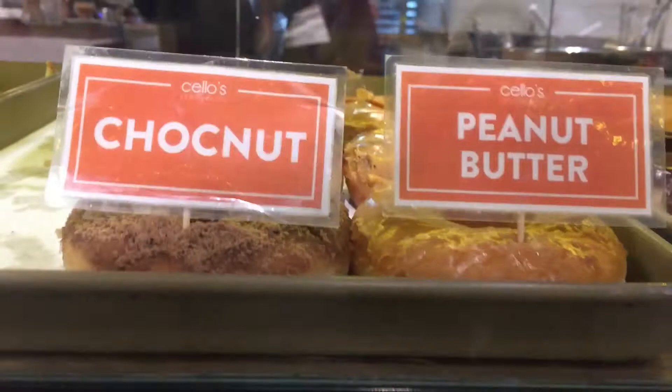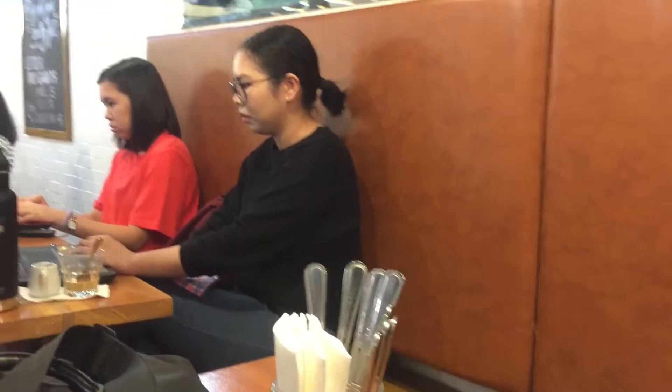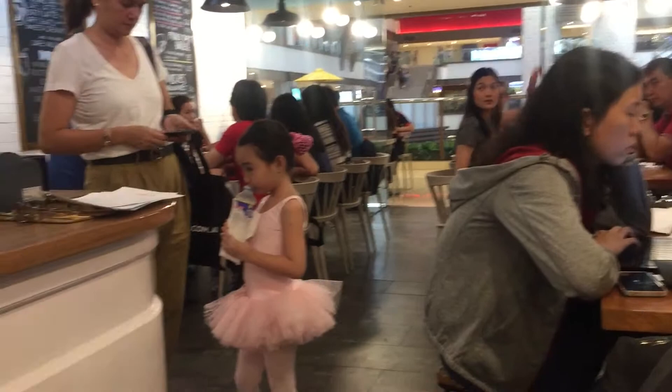So anyway, we've placed our order and we just get ourselves seated and relaxed. There are quite a number of people here either working or sitting down with family and friends, and there's this little ballerina there.